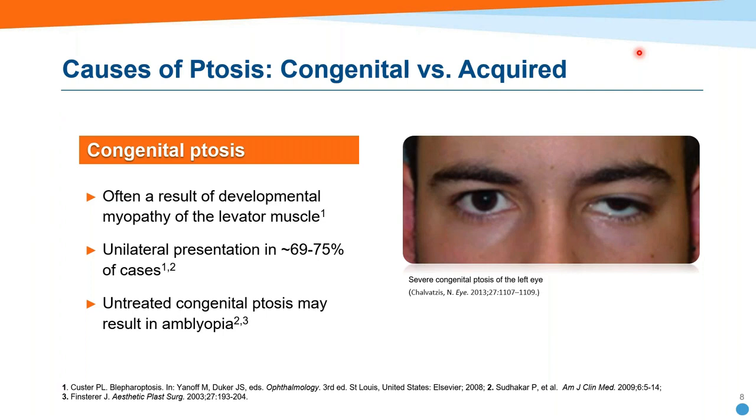Congenital ptosis is usually a result of developmental myopathy of the levator muscle, and often it is unilateral. In young kids, if a severe droop is covering the visual axis, that could lead to amblyopia — so it needs to be identified. But in kids it can still be acquired ptosis. Just because it is a child doesn't mean it's congenital. You always have to ask: has it been present since birth and has there been any change? Even infants can have pathology, so make sure you get everything checked out.